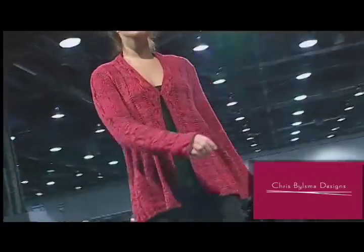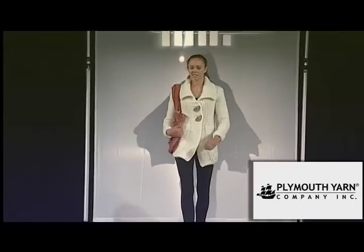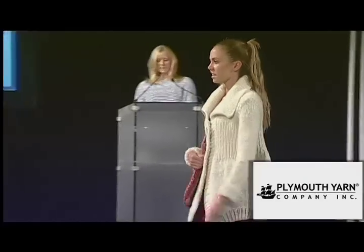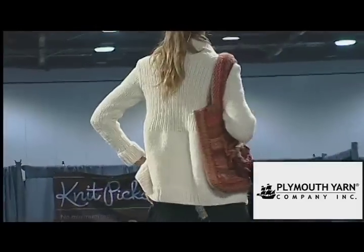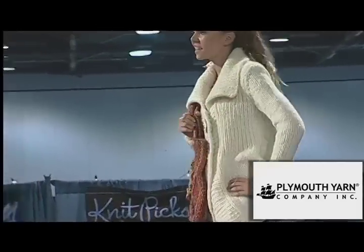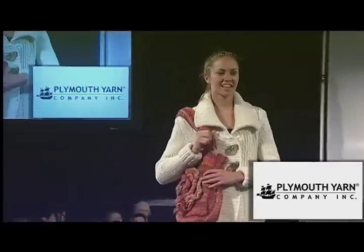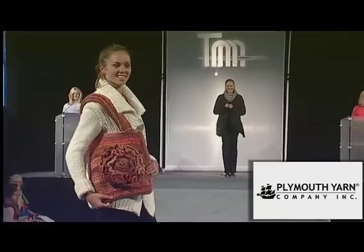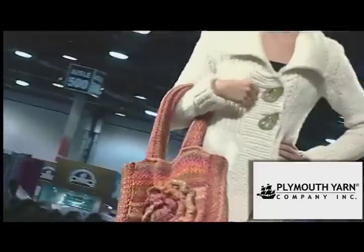Everyone needs a white cardigan, but this one is even more special as we see the De'Air Jacket and Purse from designer Vanessa Ewing and the Plymouth Yarn Company. De'Air is the new yarn from Plymouth and is a light and lofty cabled merino. Note how the ribbed bodice draws in at the waist. Plymouth Yarn's floral tote, knit in Bazinga, is a trapezoidal shaped bag with linen stitch throughout, featuring a beautifully oversized flower on the front.